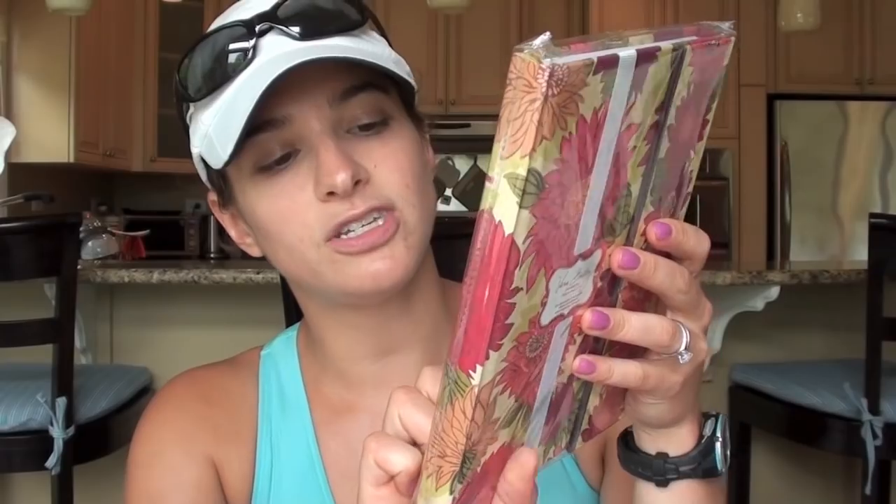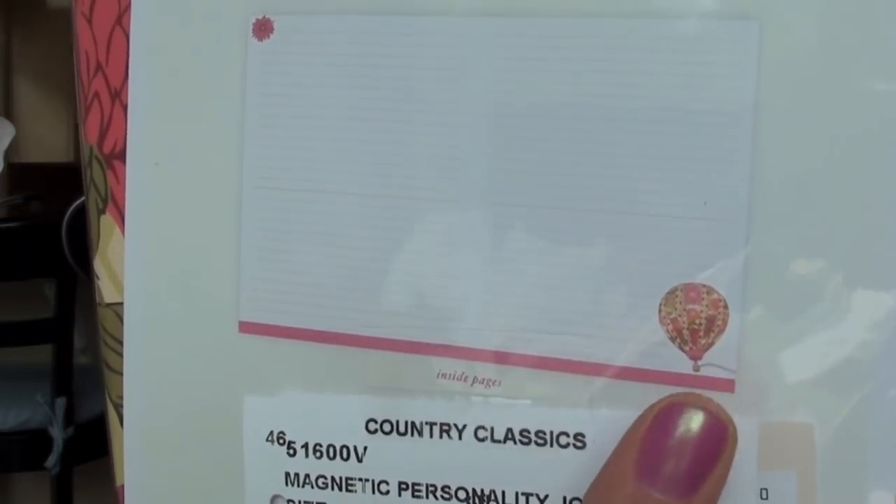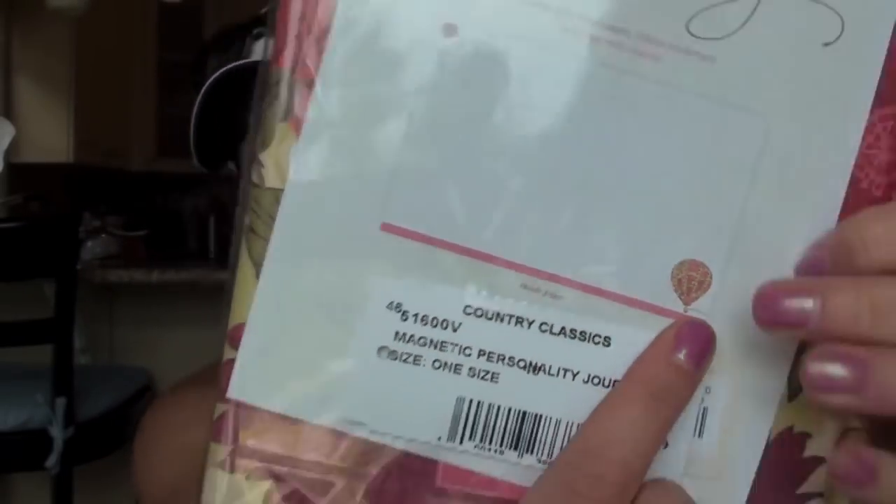Now, to match that, I got this. It is a magnetic personality journal with lined pages, ribbon bookmark, and magnetic closure. Now, I know I said I wanted a spiral notebook, but I like how this closes because it keeps it neat. If I want something that I can look back on and kind of archive, this will keep it nice and neat. And it's so pretty. Look how pretty. The inside pages have this little hot air balloon design. I just thought that was so cute for summer.